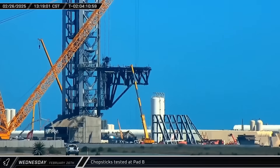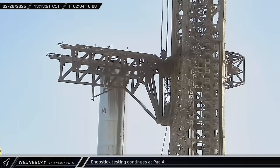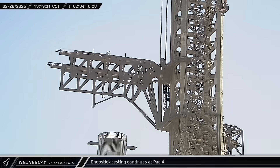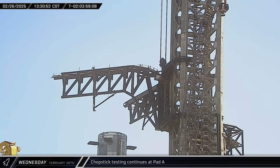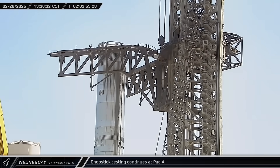Workers went up in lifts to inspect the Pad B arms. Back over at Pad A, the arms were also lifted off their hard stop, and the chopsticks were then moved into position at Booster 15's lifting points.